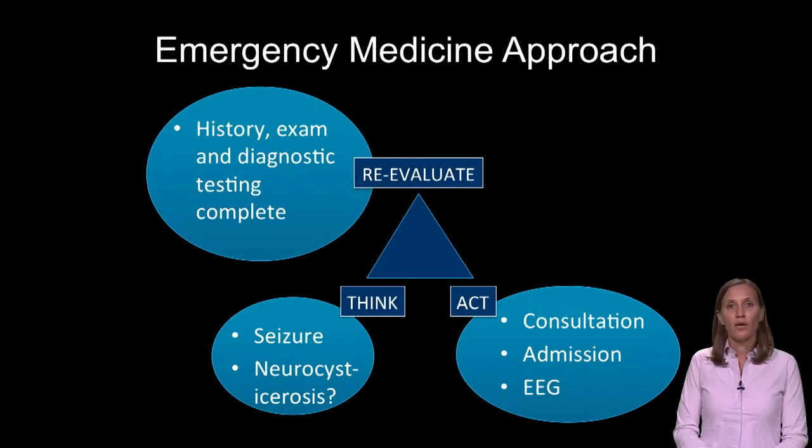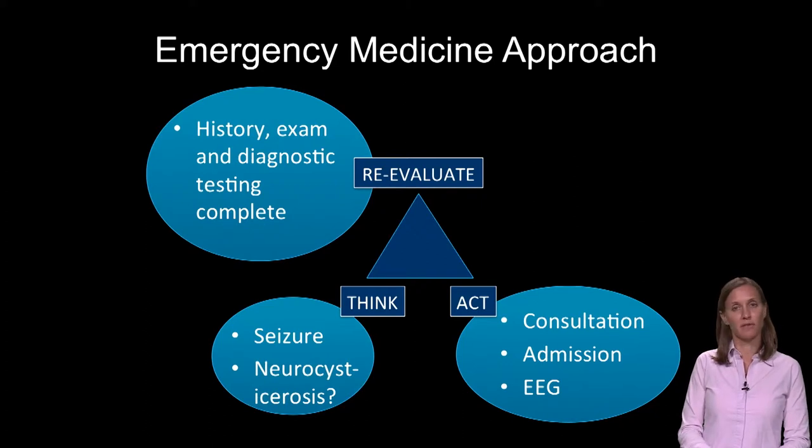We are going back to our emergency medicine approach, re-evaluating the patient with all the history, exam, and diagnostic testing that we have found. We're thinking about what is going on with the patient — they had a seizure, possibly they have neurocysticercosis — and then acting appropriately, which means consultation, further treatment, admission, and likely EEG for this patient.